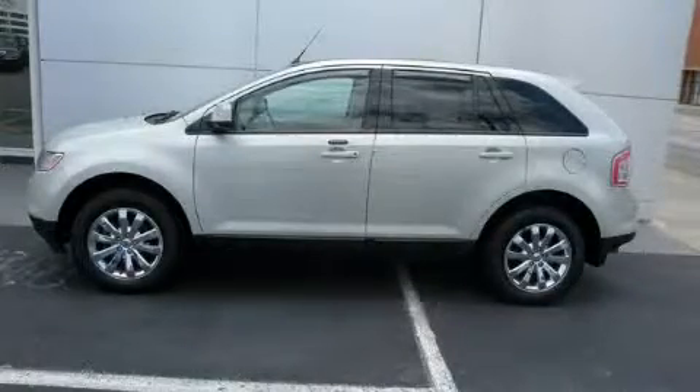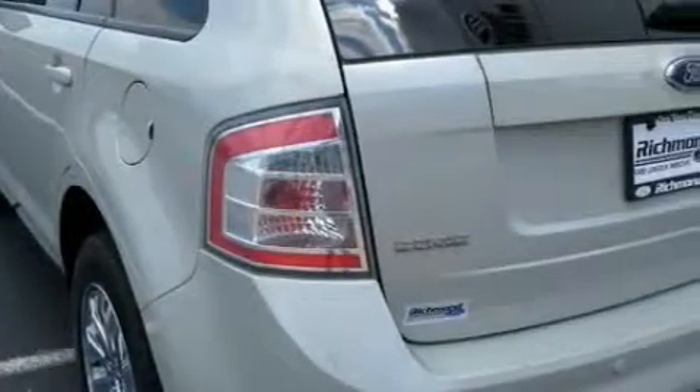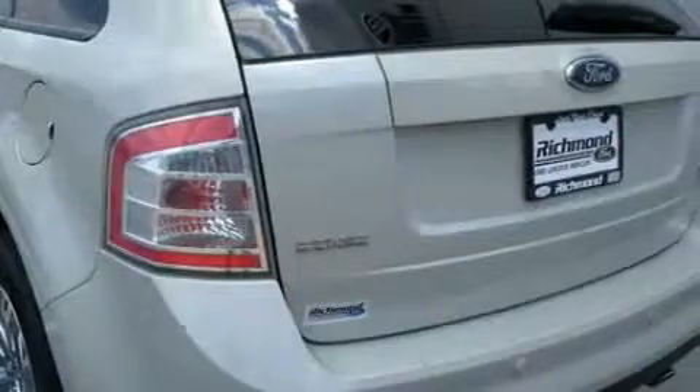This is a 2007 Ford Edge — plenty of space for what you need. It has a 3.5-liter six-cylinder engine, a six-speed automatic transmission, and all-wheel drive.